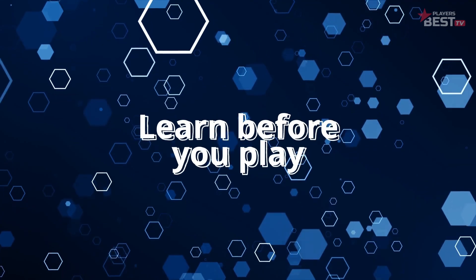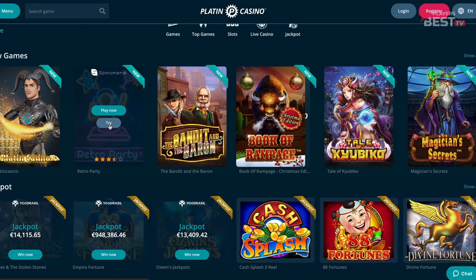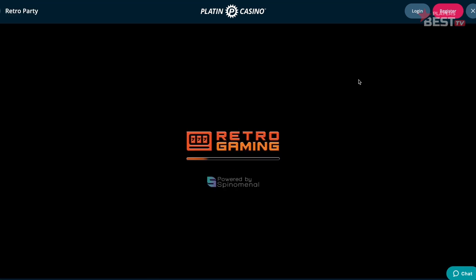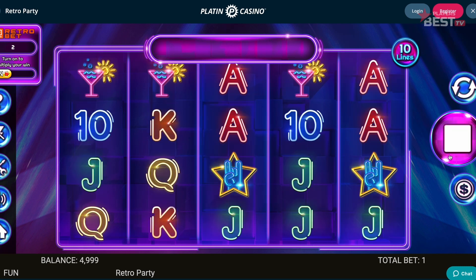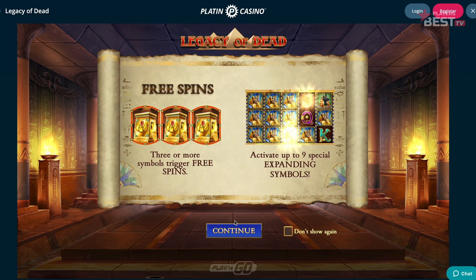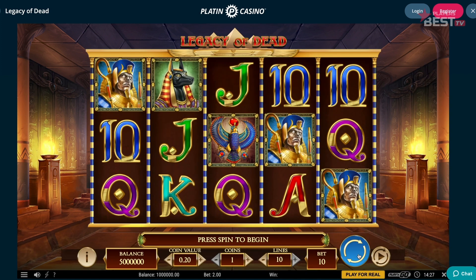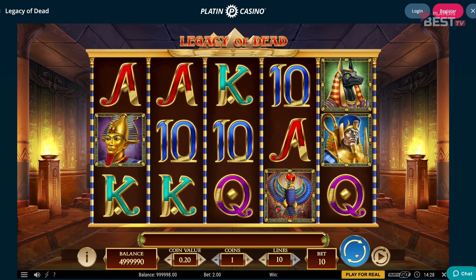Tip number one is learn before you play. Almost every slot game has a free-to-play feature. Before you begin investing your hard-earned cash, be sure you know your way around the slot first. Utilize the free-to-play feature and gain knowledge on your slot before you go into it. This will get you familiar with the bonus features and things to look out for. Free-to-play slots are an accurate replication of the game and the chance of winning is not increased to lure players in — it's safe.